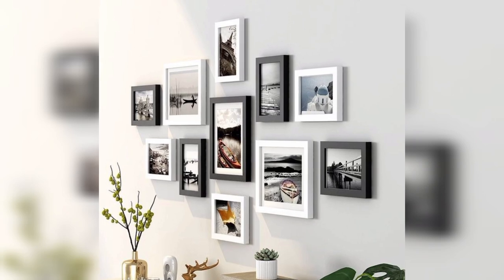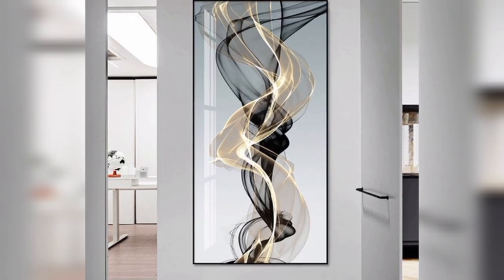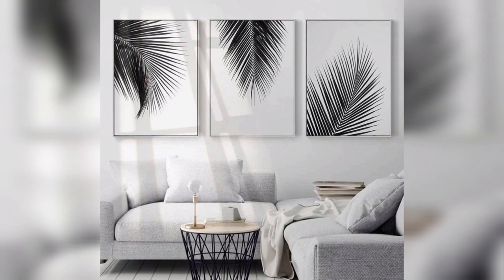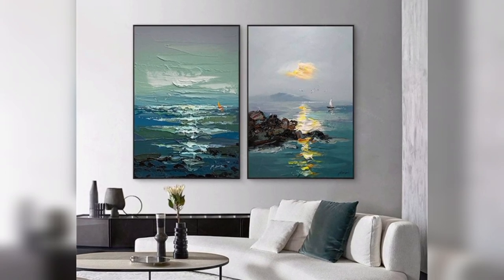In the next video, we'll unveil the secrets to crafting unique and visually stunning wall sculptures that redefine your home. Subscribe now to embark on a creative adventure, turning your walls into personalized masterpieces. Let's dive into the world of sculptural expression together.